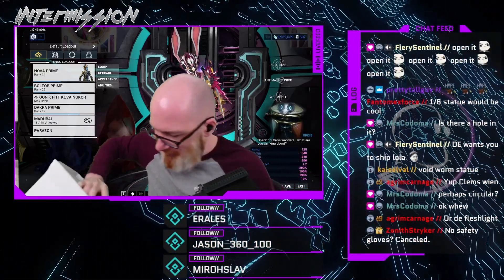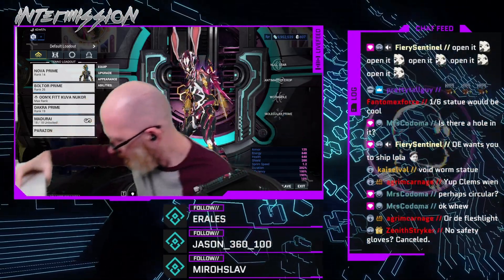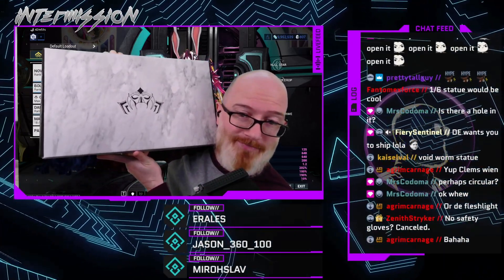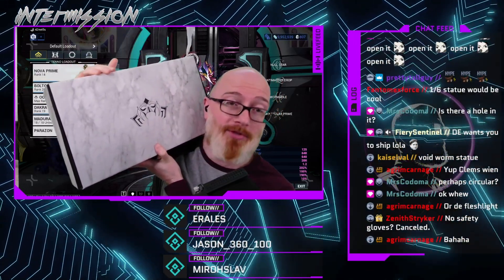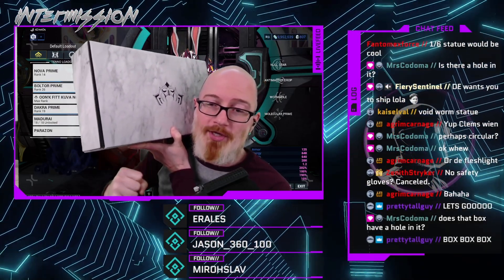All right, y'all want to know what's in the box? Another box. Another box! My mind is blown. The box contained a box. If this has another box, we are cooking.